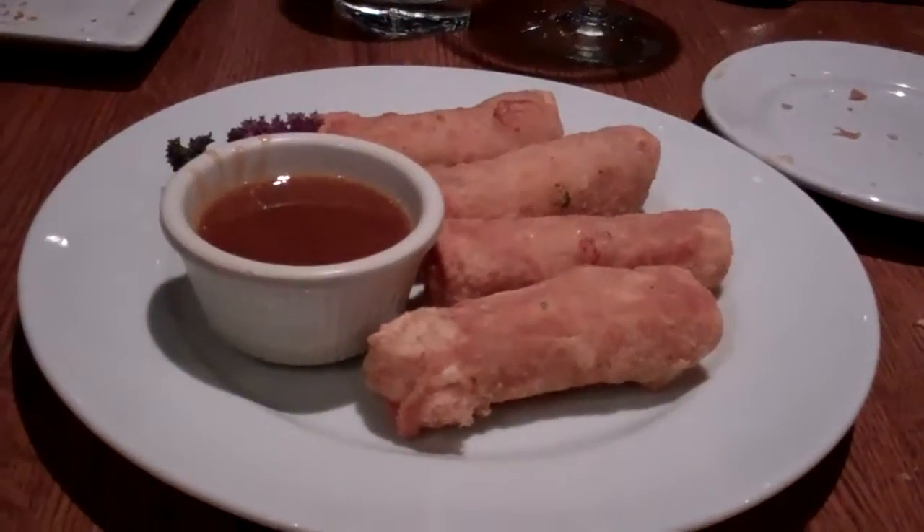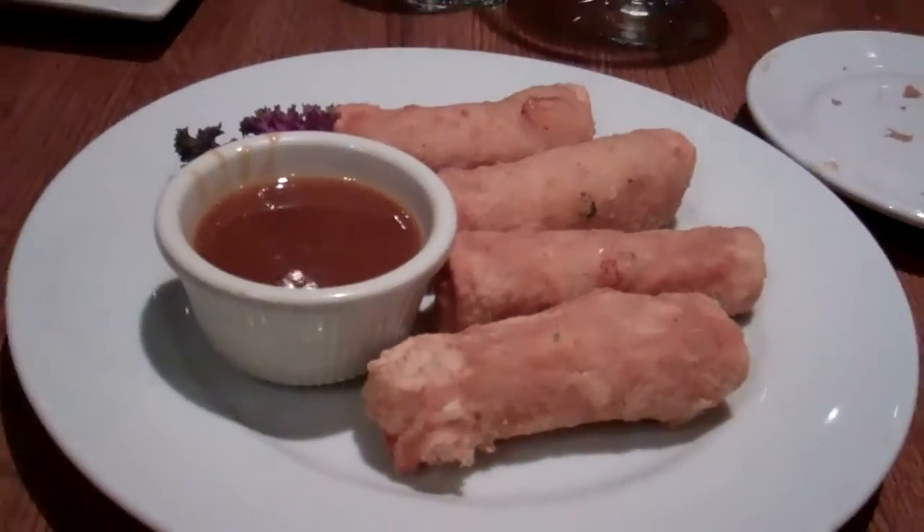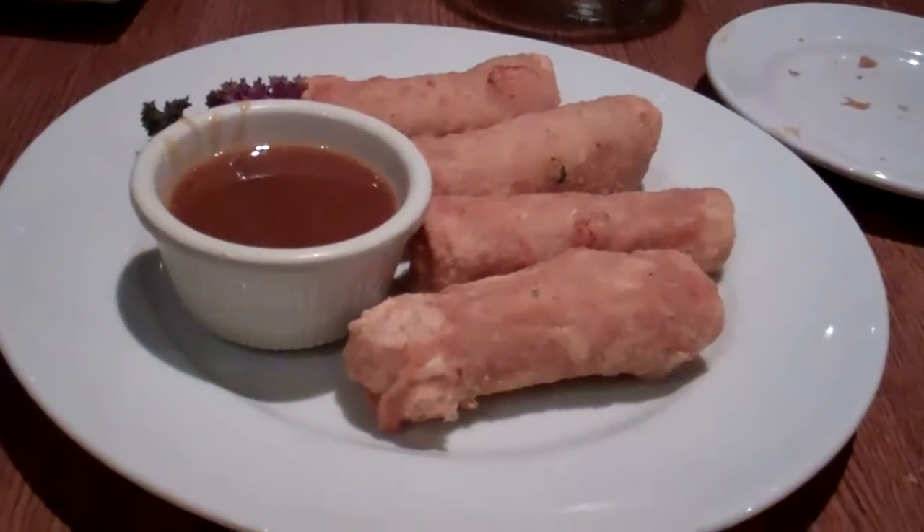Here we have the spicy egg rolls — four of them — with the sweet and sour sauce. This looks pretty good. This is one of the appetizers that we always enjoy on the menu.